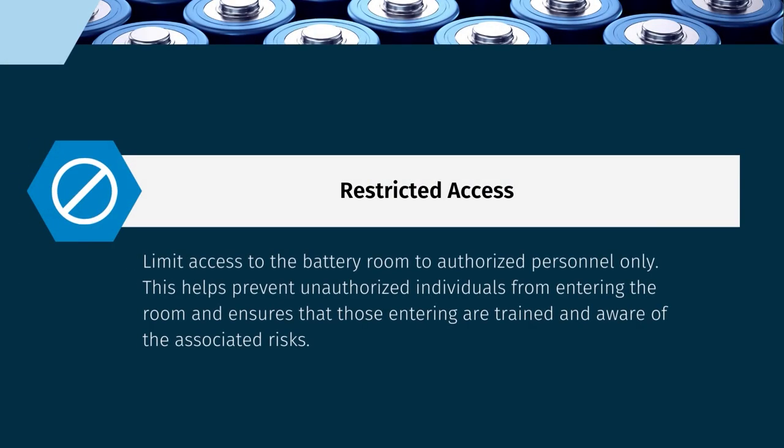Access to the battery room should be limited to authorized personnel only. This measure helps prevent unauthorized individuals from entering the room and ensures that those entering are trained and aware of the associated risks.